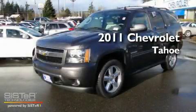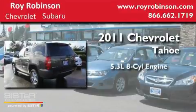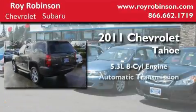This is a brand-new 2011 Chevrolet Tahoe. It features a 5.3-liter, eight-cylinder engine, an automatic transmission, and four-wheel drive.